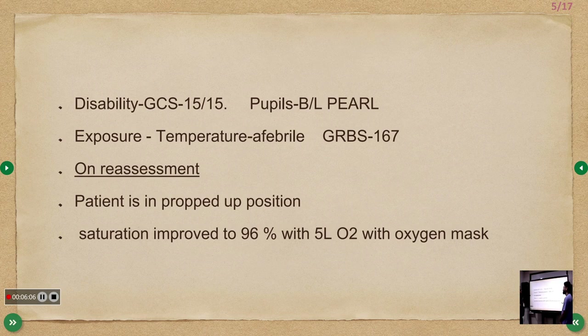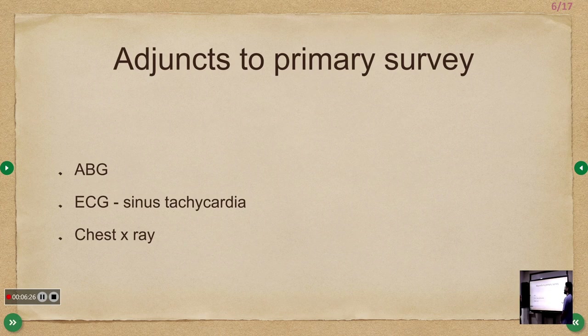On exposure, temperature was afebrile and GRBS was 167. On reassessment after positioning the patient properly, saturation improved to 96% on 5 liters via oxygen mask.